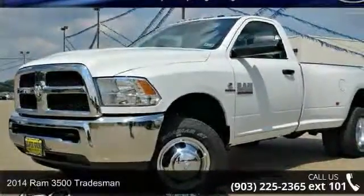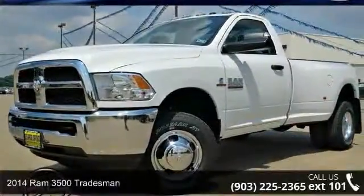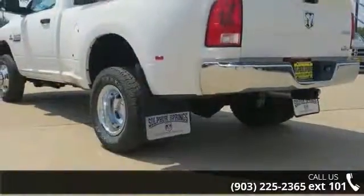Check out this 2014 Ram 3500 Tradesman. If you are looking for a first-rate auto, this one could be yours today.